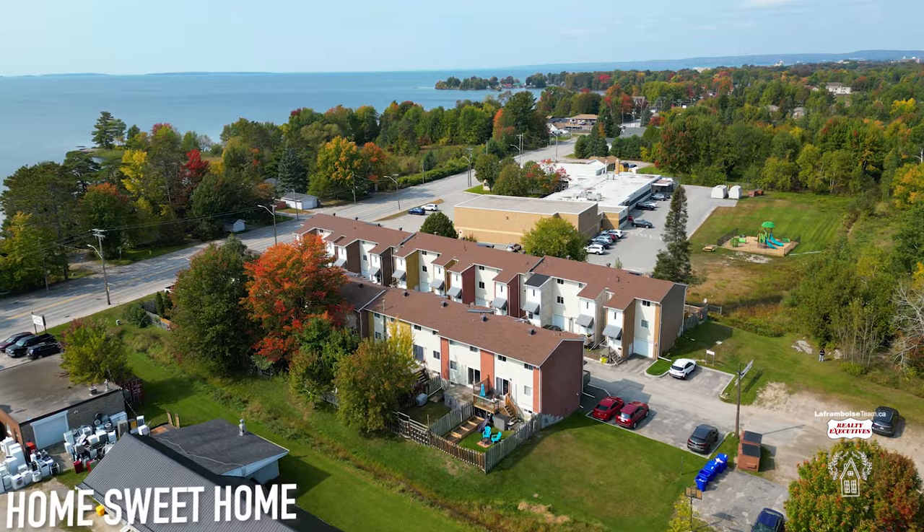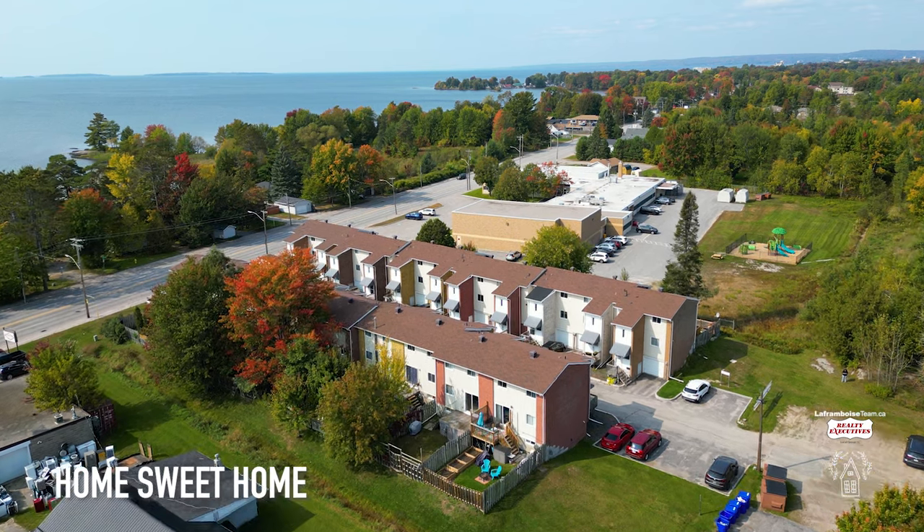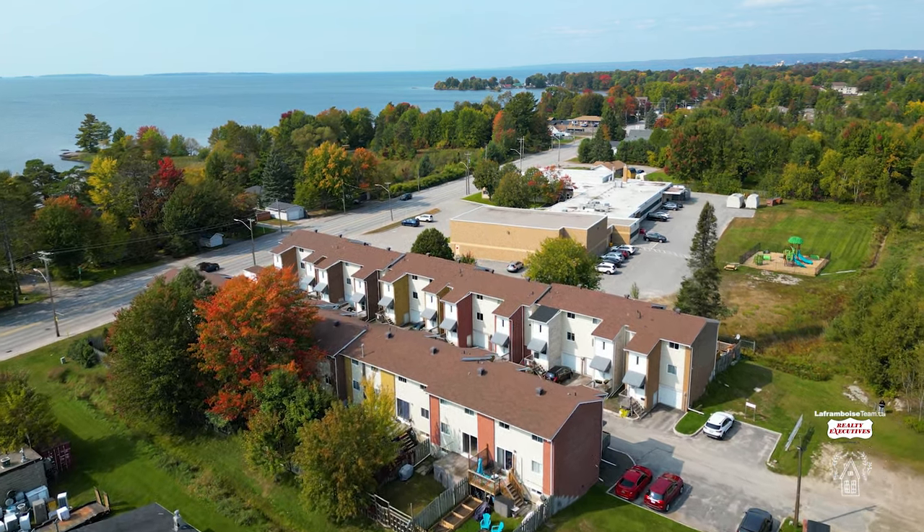It's Natasha LaFromboise, sales representative of the LaFromboise Team at Royal LePage Executives Local Group Inc. Brokerage.